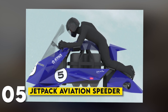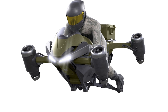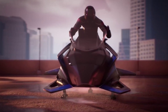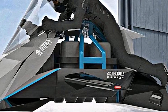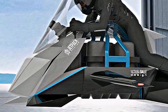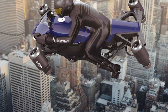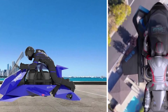Number 5: Jetpack Aviation Speeder. The Jetpack Aviation Speeder is a VTOL aircraft straight out of a sci-fi movie. It's designed as a jet-powered flying motorcycle, capable of vertical takeoffs and landings. The Speeder is extremely fast, with a top speed of 150 mph, and it's designed for both military and civilian use. The controls are simple and intuitive, making it accessible for personal use. This aircraft is perfect for adrenaline junkies looking for the ultimate thrill in the sky.